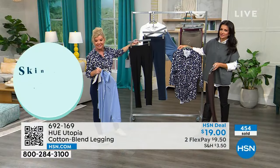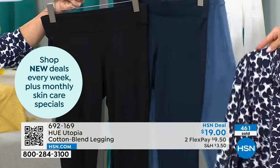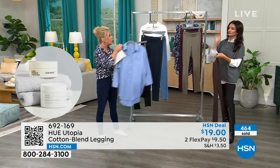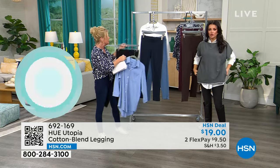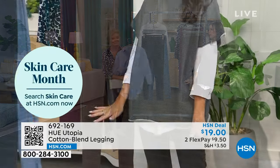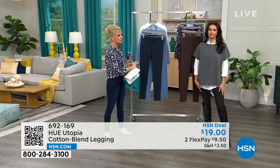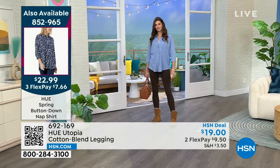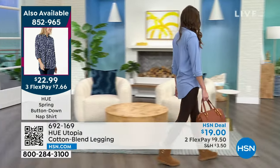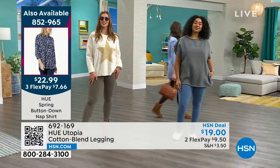I wanted to show the black next to the twilight navy — it's a true true navy blue. The weekly deal drop nap shirt pairs beautifully with the twilight, and I love it with the new denim legging in moonlight for spring — so cute with a white tennis shoe. Layer it, or wear just the nap shirt with a white t-shirt underneath. Please get the weekly deal drop nap shirt and the leggings.